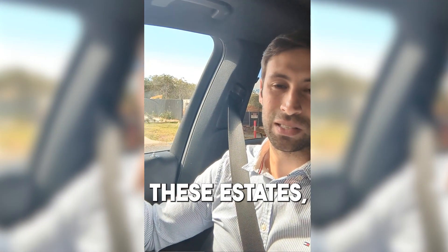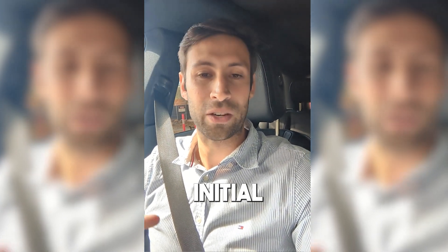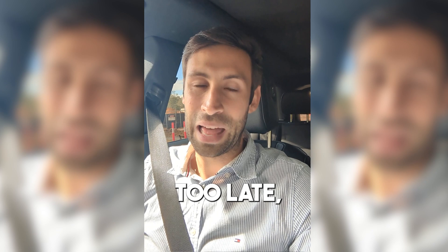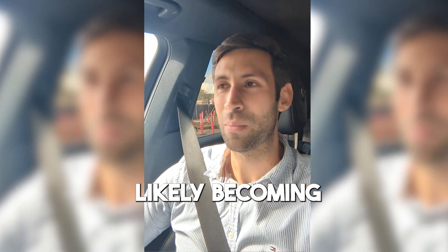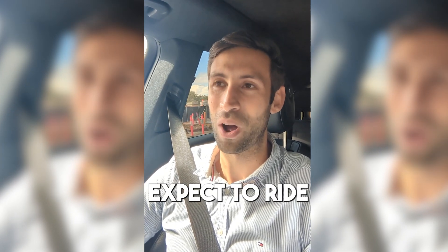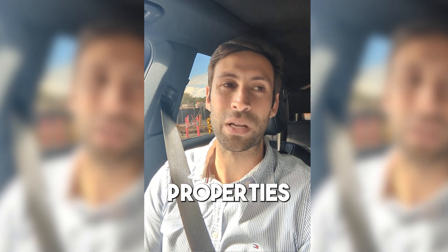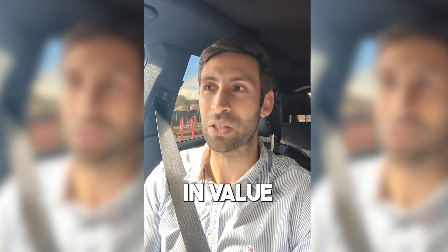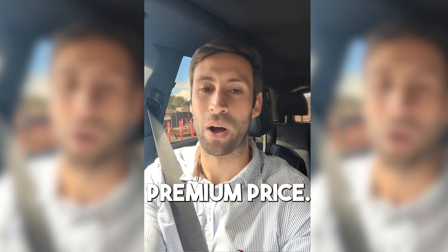So either you buy into one of these estates, buy a new home, get in really early and ride that initial growth wave — or if you're too late, or if you don't like buying in estates like this, you can consider buying across the road from these, providing that you come in at the right market cycle. If you come in at the peak of the market and the market's dropping, then don't expect to ride that growth wave if there isn't one. But what it does normally mean is the properties that are existing will rise in value as new homes start to get built, because the new homes demand a premium price.